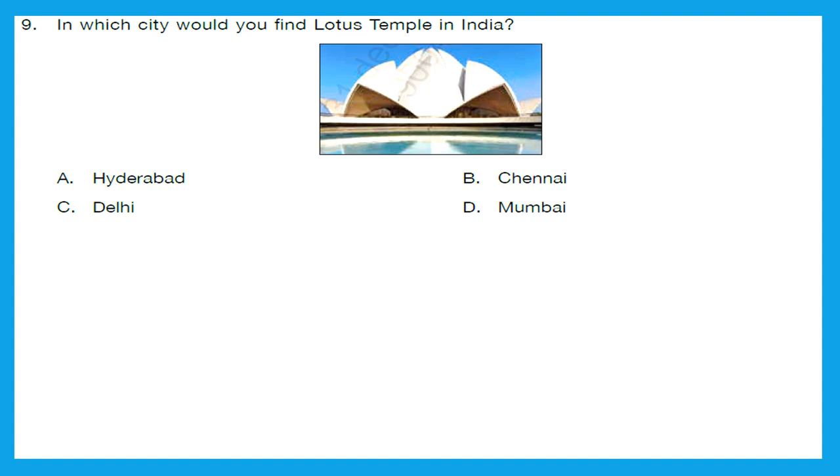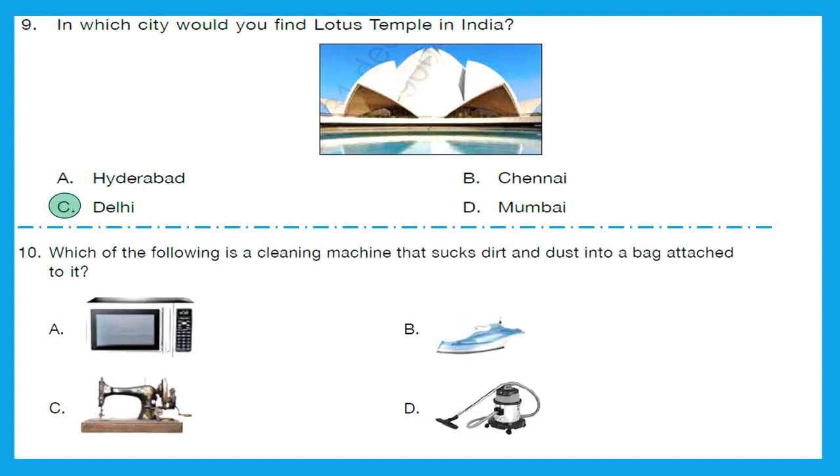Question 9: In which city would you find the Lotus Temple in India? The Lotus Temple is located in Delhi. So option C is the right answer. Question 10: Which of the following is a cleaning machine that sucks dirt and dust into a bag attached to it? The answer is vacuum cleaner — option D is the correct one.